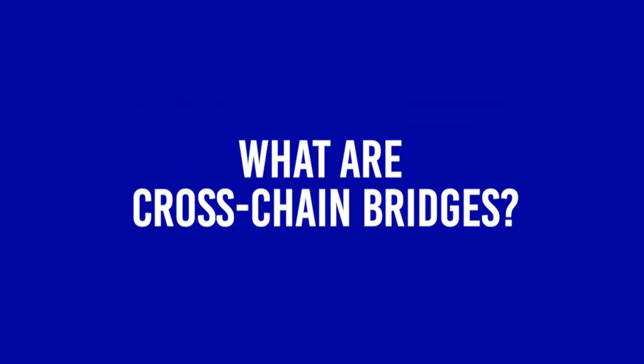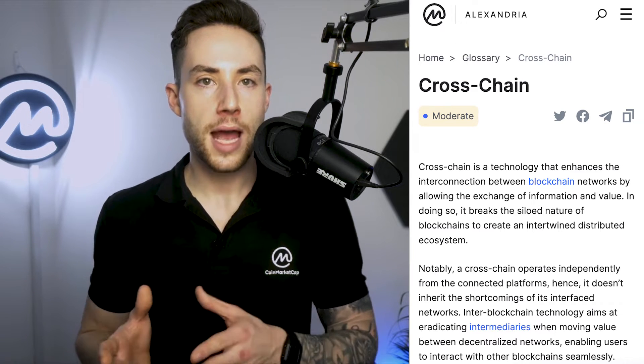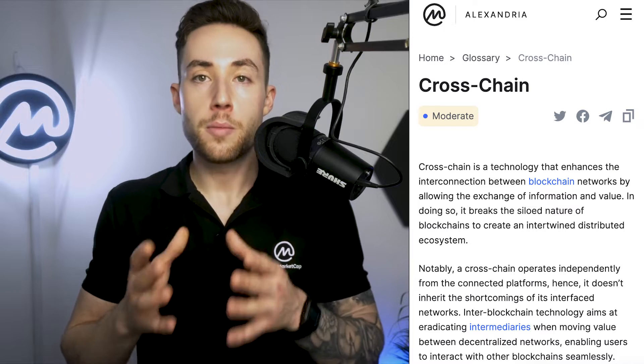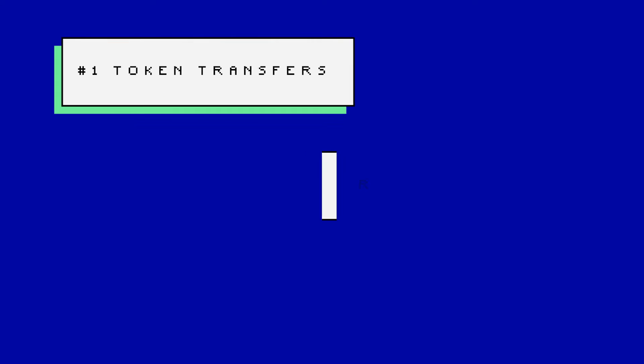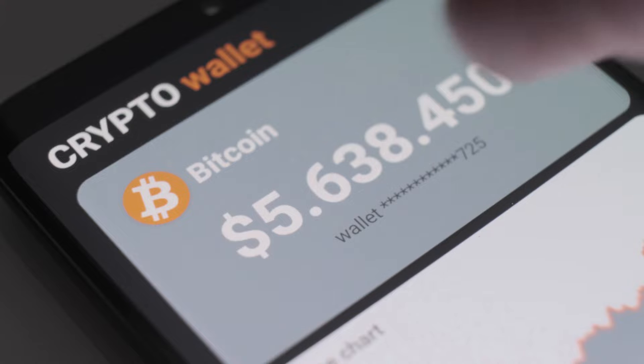So what are cross-chain bridges? A cross-chain bridge, otherwise known as a blockchain bridge, is a protocol that connects two blockchains, allowing users to transfer digital assets and also information from one blockchain to another. It's more or less a middleman that connects different blockchains, facilitating token transfers, smart contracts and data exchange, as well as communication between two independent chains.